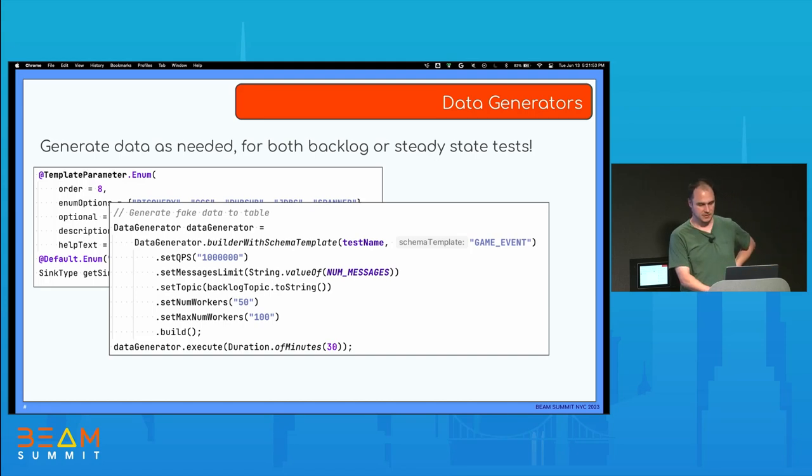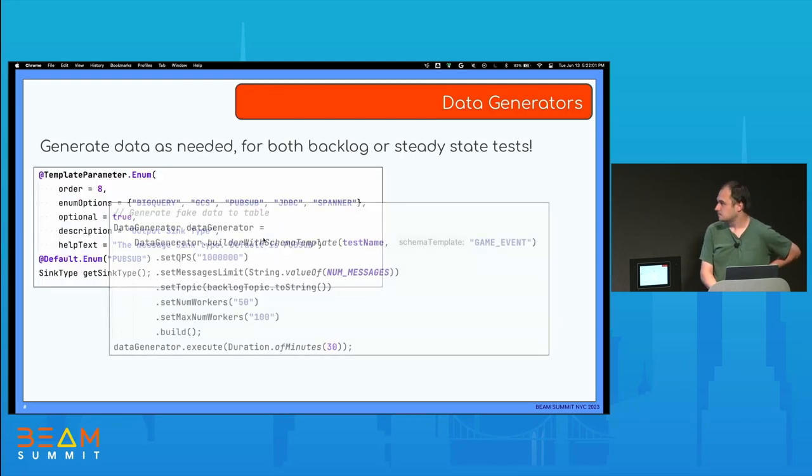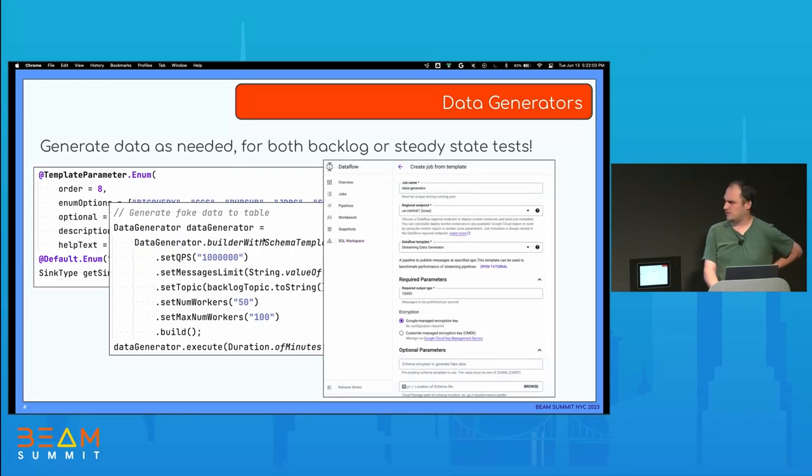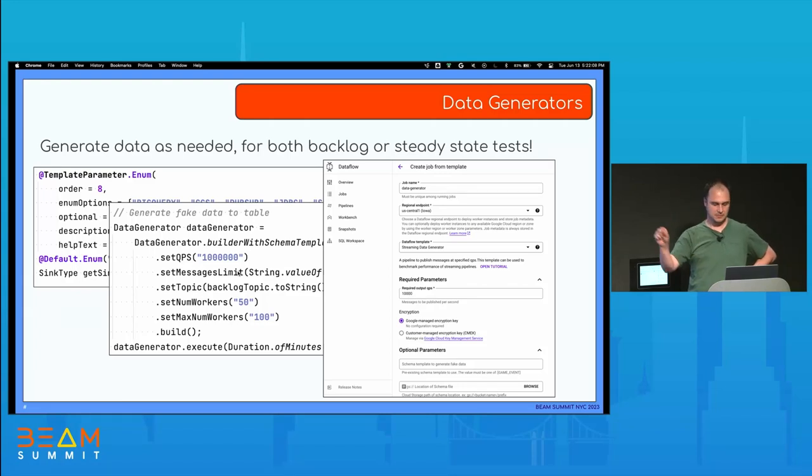If you don't want to call this programmatically, there's also a way to do it from the Dataflow UI — create a job from template. There is a template called Streaming Data Generator that you can use just for this purpose: to generate a lot of data for testing.